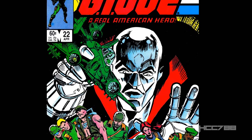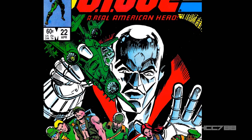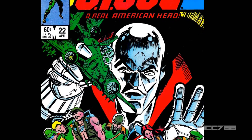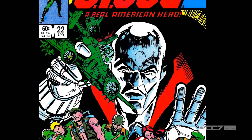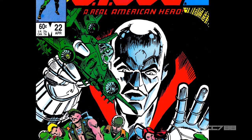Is it possible for issue number 22 to reach the heights of issue number 21? Well, no, it's not possible. Issue number 22 is not as famous and iconic as issue number 21, but it could still be good.